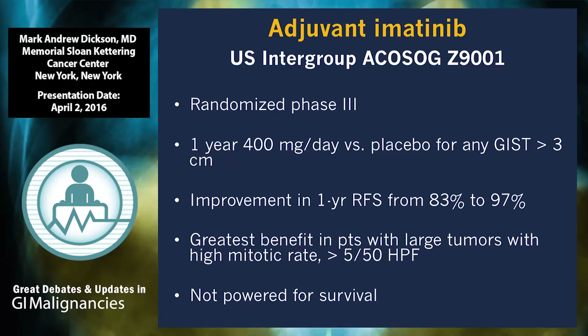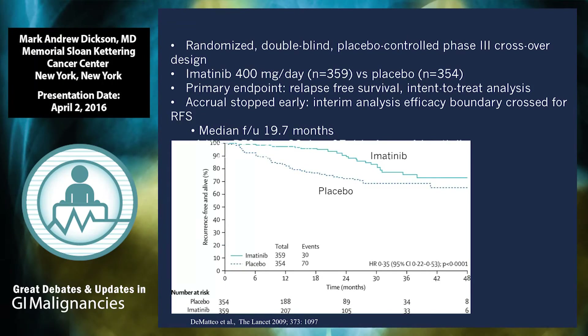The first trial assessed this was an intergroup study comparing one year of imatinib 400 mg per day versus placebo in patients with tumors greater than three centimeters. There is substantial improvement in recurrence-free survival with imatinib. At 12 months — the duration of imatinib therapy — recurrence-free survival on the treatment arm is virtually 100%; almost no one relapses while taking imatinib. But once imatinib stops at month 12, the curve starts to dip again, with a slope very similar to the placebo curve just shifted a year to the right. This suggested that microscopic metastatic disease was being suppressed but not eliminated.